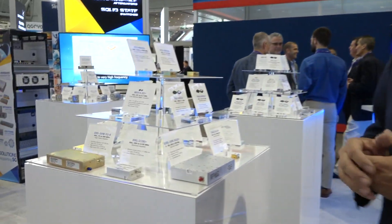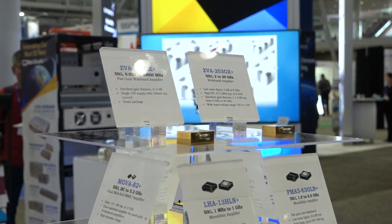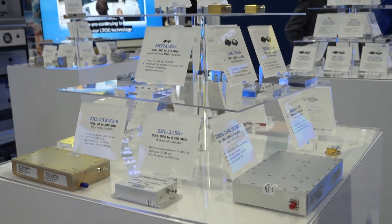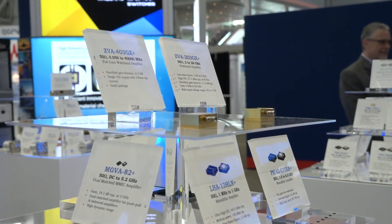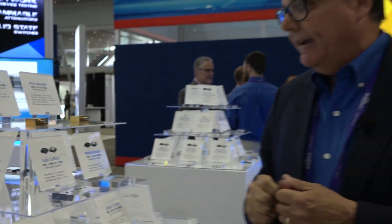We've also increased the amount of power amplifiers that we have in the market. These are 100 watts up to 6 gigahertz, and now we've pushed the frequency range of our traditional connectorized power amplifier line up to 40 gigahertz. This is the first amplifier that we put in the market — 50 megahertz to 40 gigahertz, one package, one amplifier — and that's setting the industry standard.